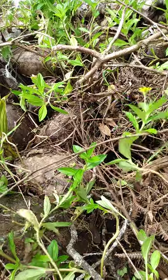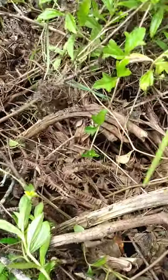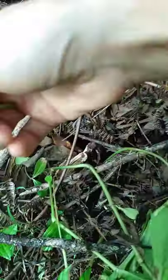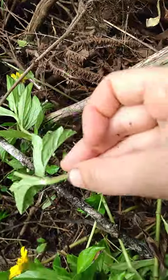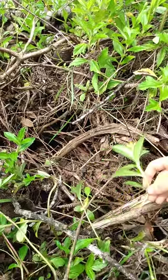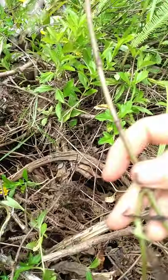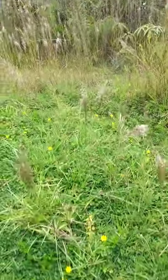Even if you take a section like this, it would definitely grow back, and much smaller sections would grow back too. You can't shred them either, because if you shred them that's just more pieces that will make more new plants. And if you just leave them out, they actually grow really well in a pile.